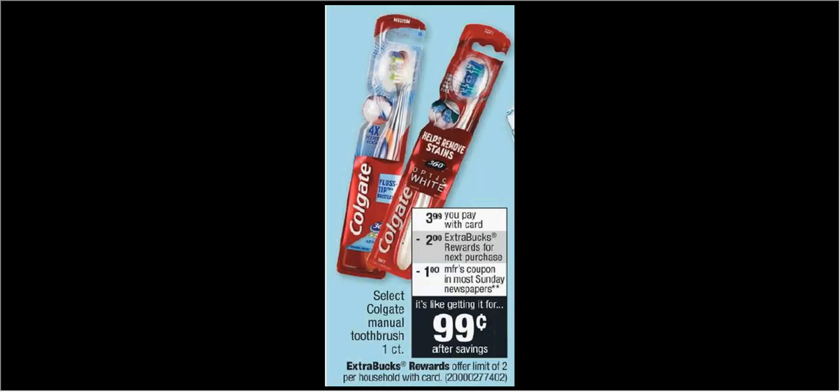Select Colgate Manual Toothbrushes are on sale for $4. When you buy one, you'll get $2 back as an extra care buck. There's a $1 off coupon in Sunday's SmartSource. If you buy one and use the coupon, you'll pay $3 out of pocket, get the $2 back — it'll be like getting it for $1.